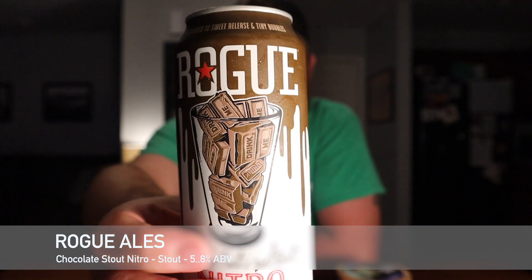Hey guys, welcome back to South 10 Beer Reviews. Got another beer review for you tonight. This is gonna be a beer from Rogue — this is their Chocolate Stout, but it's their nitro version.